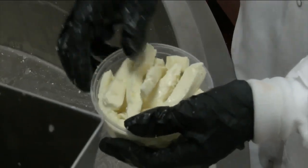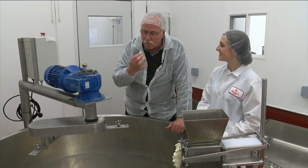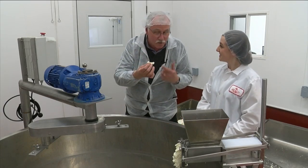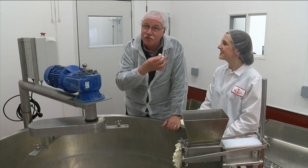As the operation grows, Jenny will have some additional employees, but for now, I offer to lend a hand as the cheese curd taste tester. Mmm — and it's squeaky. That's how you know it's good. Delicious. She does nice work.